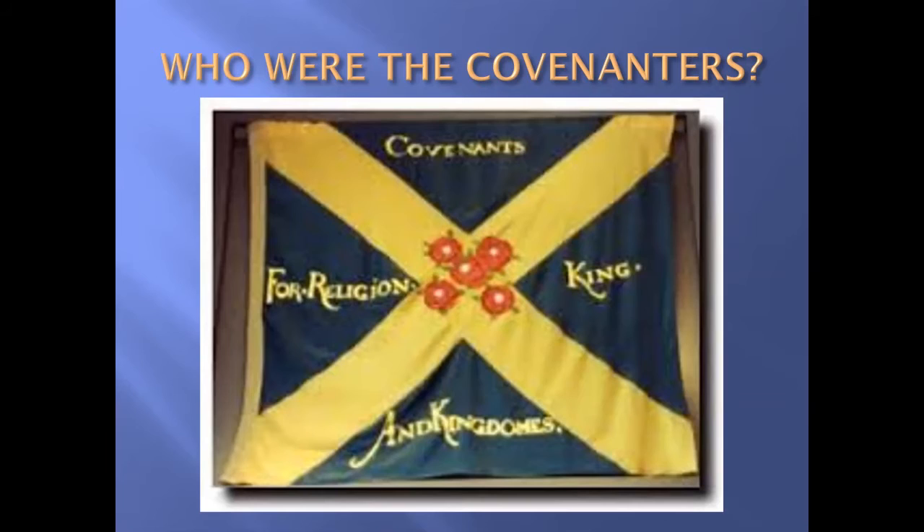It all started in 1560 with the Treaty of Edinburgh, which ended the siege of Leith when the Lords of the Congregation and Elizabeth I of England's army managed to evict Mary of Guise from Leith. The Treaty stated that Scotland was to be an independent Protestant country. The people wanted the Protestant religion to be Presbyterian, whereas the monarchy wanted it to be Episcopal or even Roman Catholic.